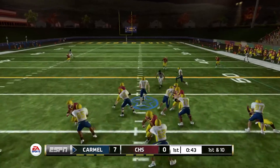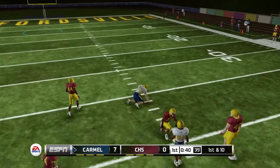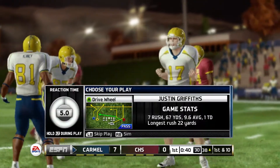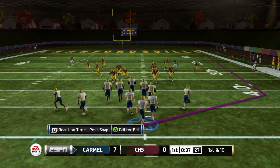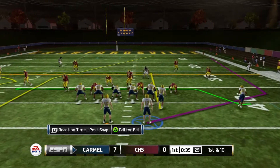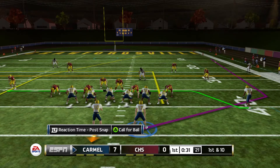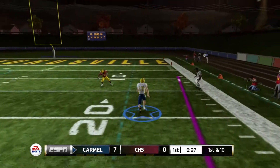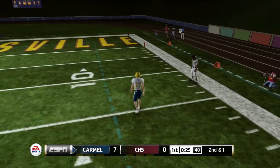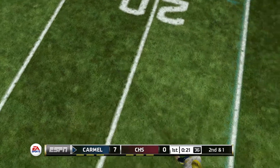Under a minute left in the first quarter, seven to nothing Greyhounds. Handoff right up the middle — we get the first down and more, getting sandwiched as we make it inside Crawfordsville territory to their 38 yard line. First and ten at the 38. With half a minute left, takes the snap, passes the ball, complete, making it second and one.